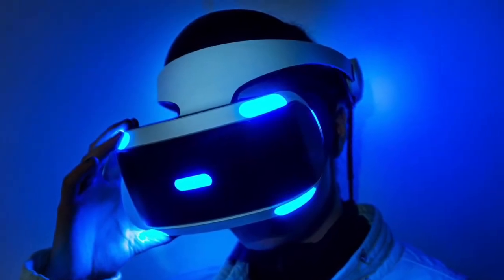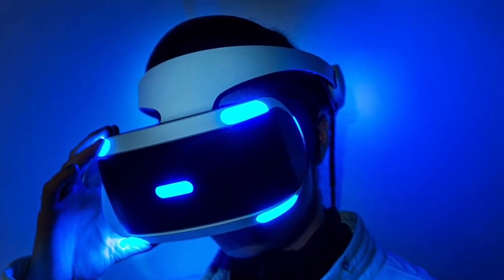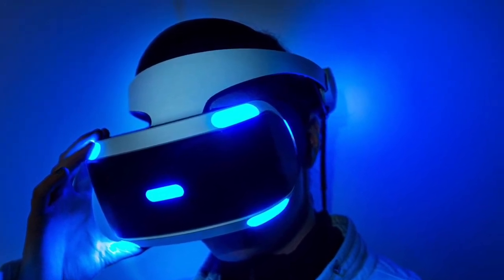Overall, the specs of PSVR are good, and with the surreal value, PSVR may just be the best option for anyone looking to buy VR.